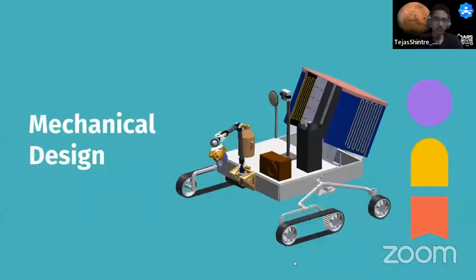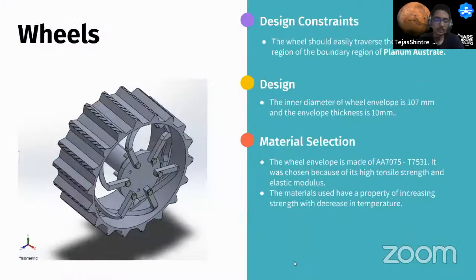Tejas will explain the mechanical design. Starting with wheels: the design is based predominantly on the region of operation. Since the terrain includes a soil-ice region at Planum Australe, the wheel envelope material is an aluminum-titanium alloy, selected for good mechanical properties at operating temperatures down to minus 150 degrees Celsius. Two main simulations were performed to validate material and boundary condition assumptions.